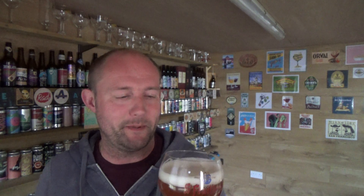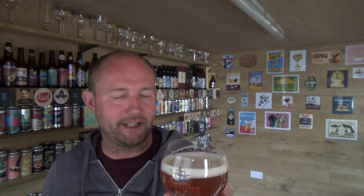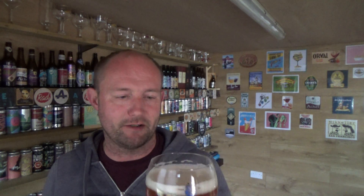I do like a Saison. I don't know why I've sort of slackened off from trying these sort of beers. I know when I first started out I had quite a few decent Saisons — I really like the style. It's a good alternative when the sun's shining to the bog standard lager really.